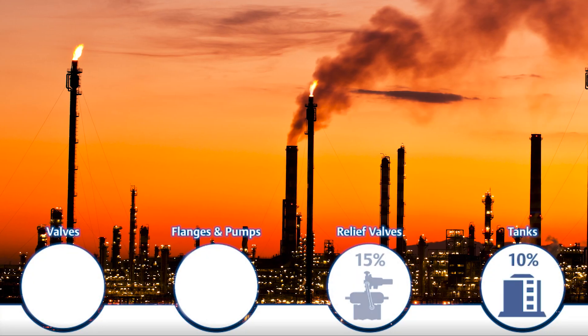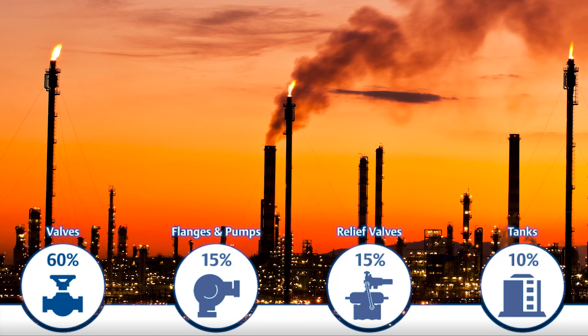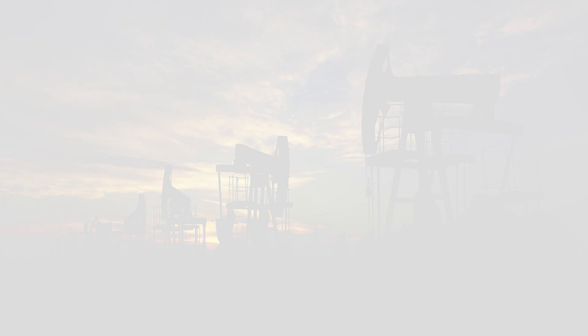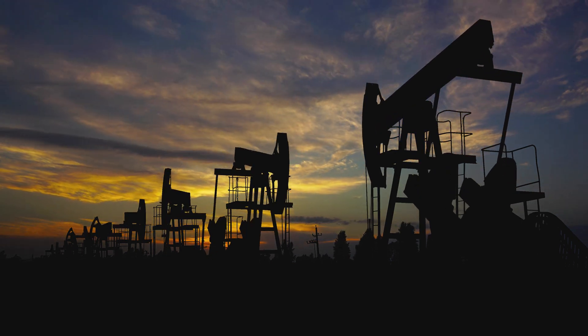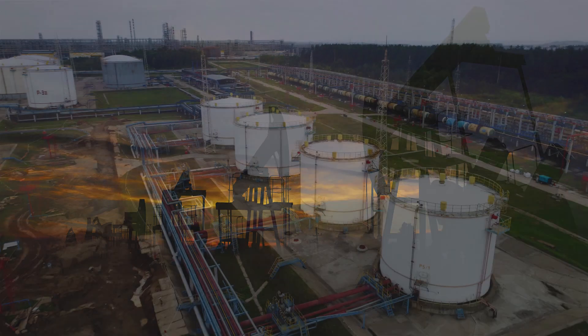The majority of fugitive emissions are coming from valves that use inadequate valve packings and are poorly maintained. Because of this, more countries worldwide are establishing and increasing regulations to reduce fugitive emissions.